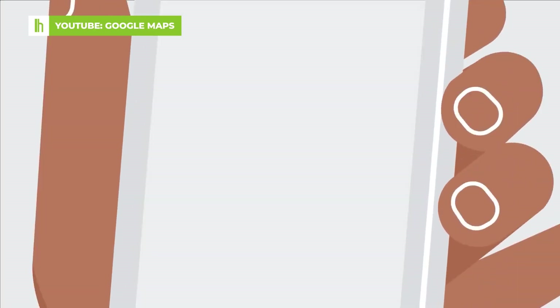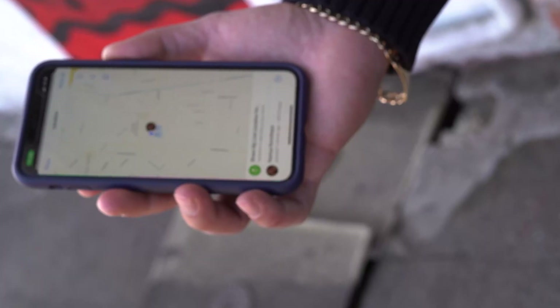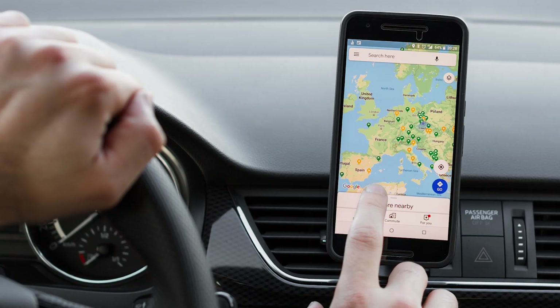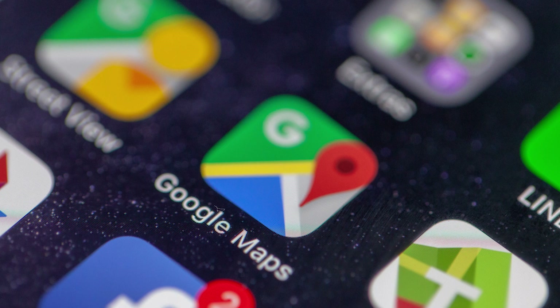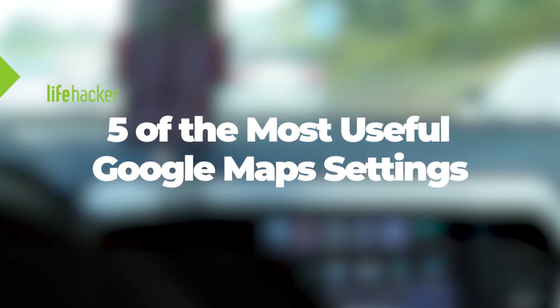I'll be the first to admit, I take Google Maps for granted. It's practically second nature for most of us to entirely rely on this application to get around. And while anyone can plug in an address and blindly follow directions, there's much more to Maps than just point A to point B. Here are five of the most useful Google Maps settings you should know.